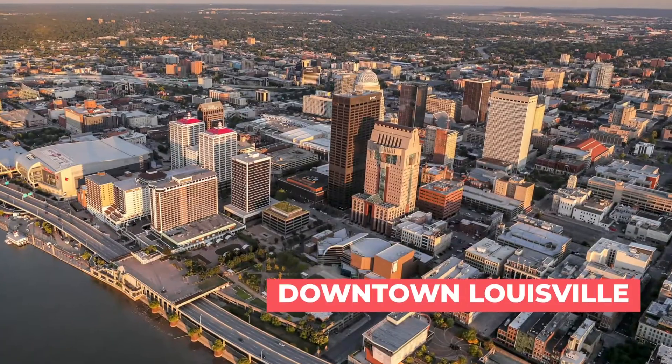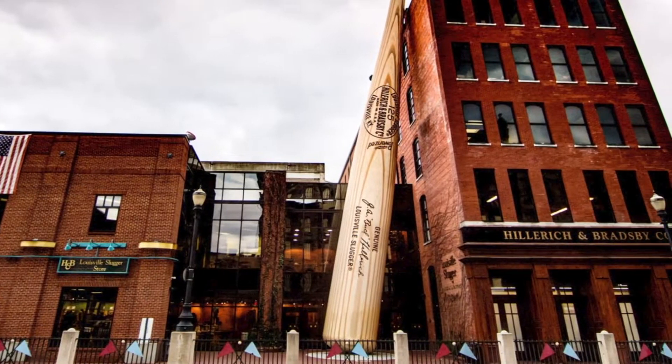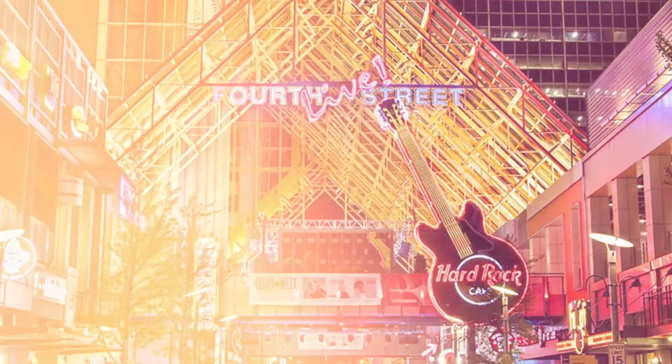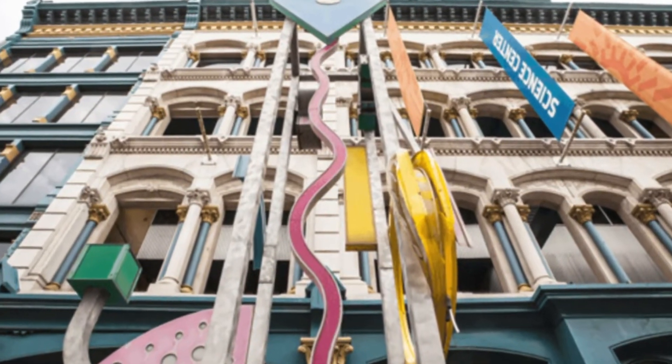Now that you have a good idea of how the city is laid out, let's zoom in on the area within the Watterson Expressway. Downtown Louisville doesn't actually have too many people living there, but there's a lot to do — varied museums, a performing arts center, lots of restaurants, and nightlife at Fourth Street Live. Locals don't go to Fourth Street Live as much, but visitors coming for conventions definitely check it out.